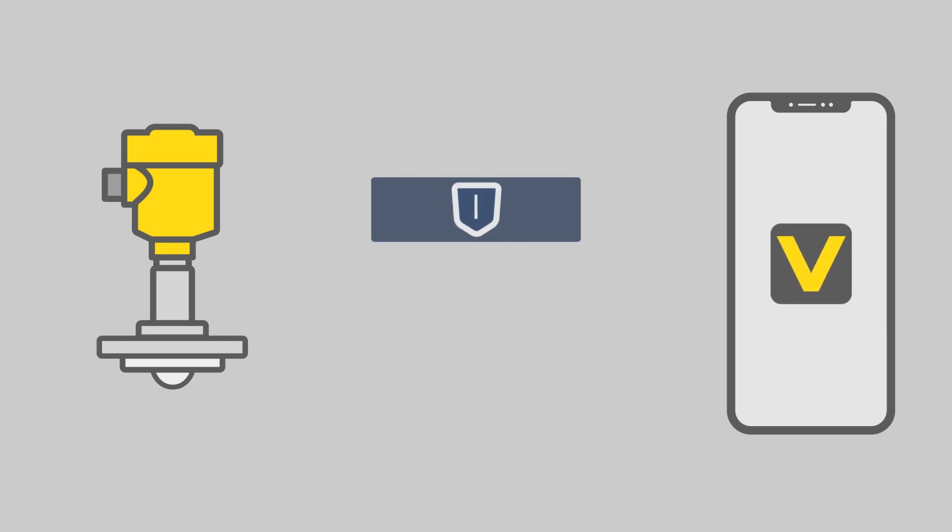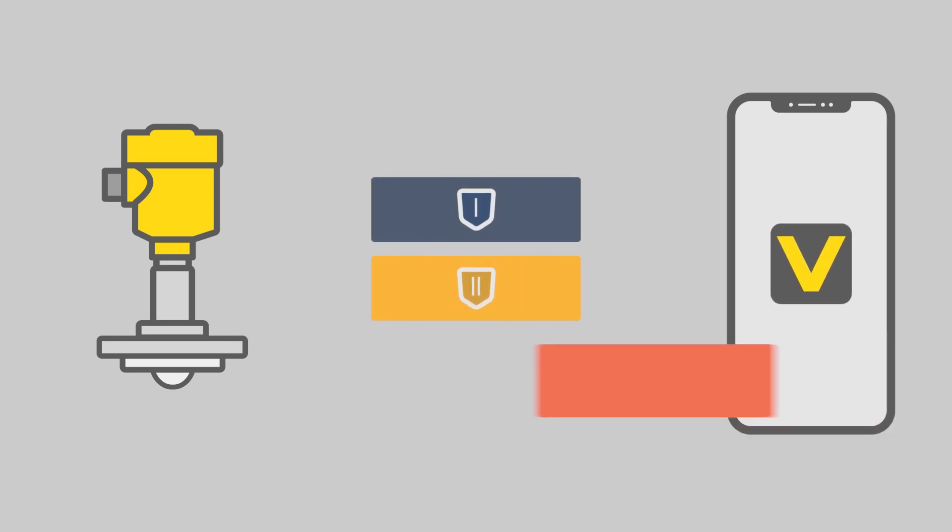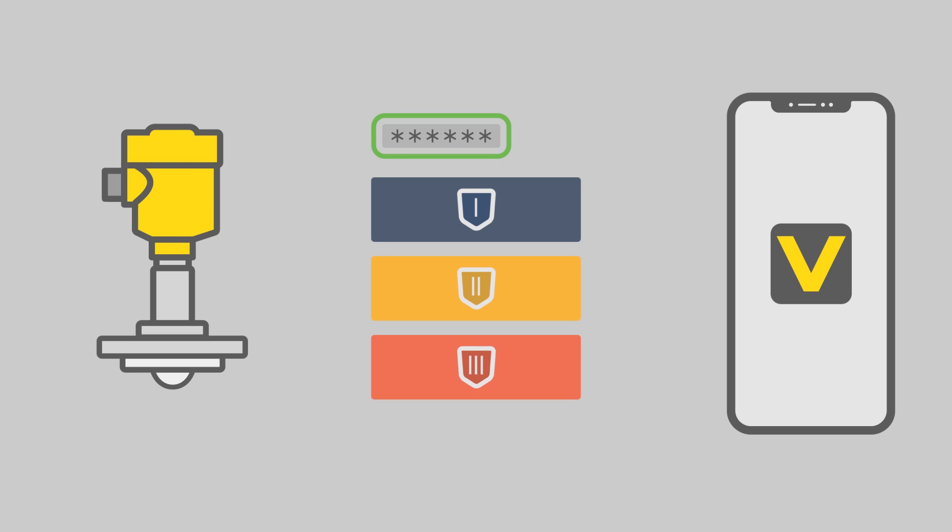And this prevents others from penetrating the system and changing data? Exactly. That's why the VEGA parameter protection method was developed. Unauthorized modification of instrument parameters can be prevented with an additional device code. The device code is checked in the VEGA sensor, but it is never directly saved there. Again, a challenge-response procedure is used.